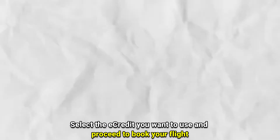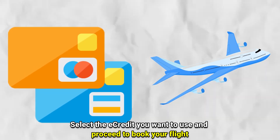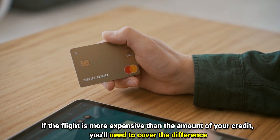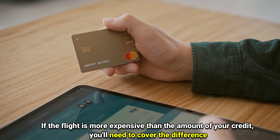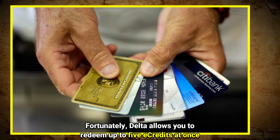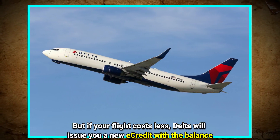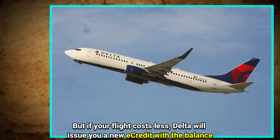Number 3: Use your E-Credit. Select the E-Credit you want to use and proceed to book your flight. If the flight is more expensive than the amount of your credit, you'll need to cover the difference. Fortunately, Delta allows you to redeem up to 5 E-Credits at once. But if your flight costs less, Delta will issue you a new E-Credit with the balance.